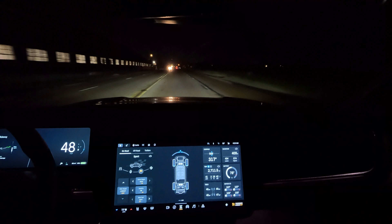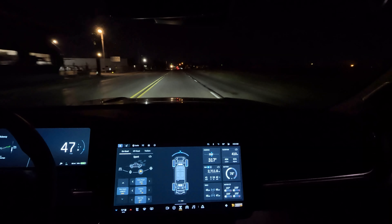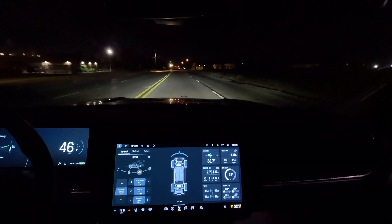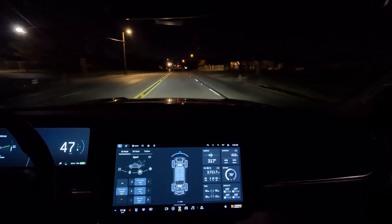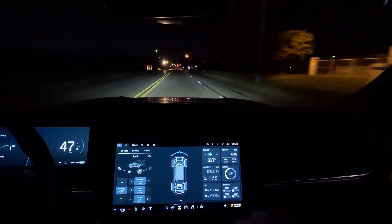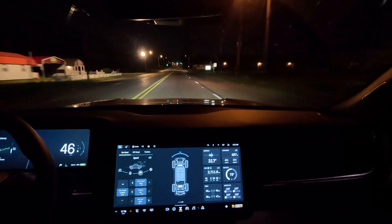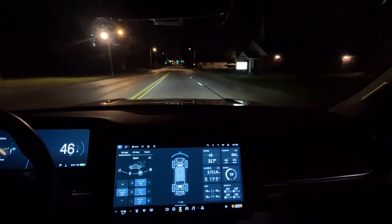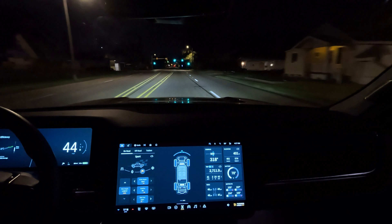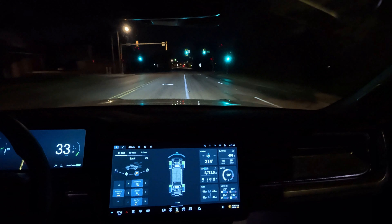Once the charging infrastructure is a lot more solid — and I believe it's probably going to happen over the next three to five years — that'll be one less excuse a person will have to not switch to electric. The cars are awesome, and I think the biggest selling point is that electric cars have gotten to the point where I would say they are better than gas cars for most people in most situations.